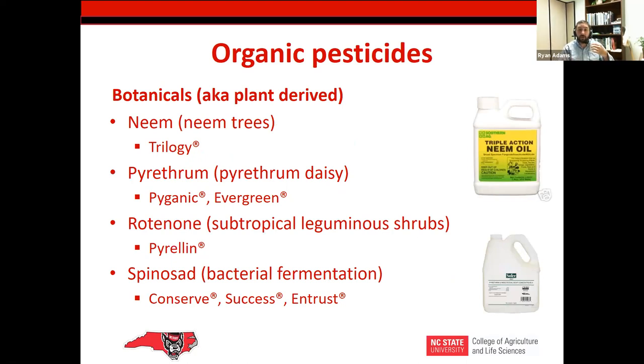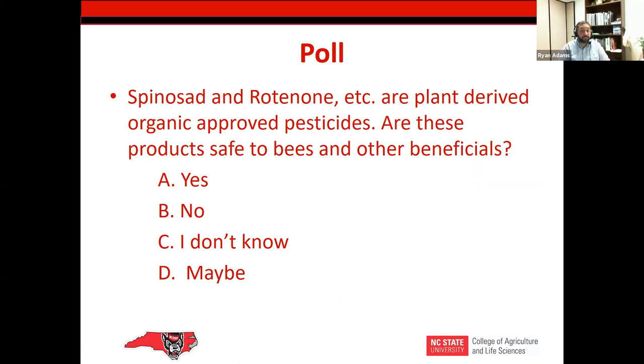On plant-derived or botanical pesticides — these are organically approved pesticides. But moving into the first poll question: are these organically approved, plant-derived pesticides safe for bees and other beneficials? We'll take a minute here and let you answer. Quite a few responses coming in.